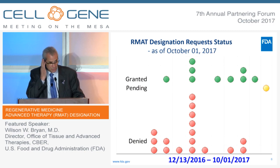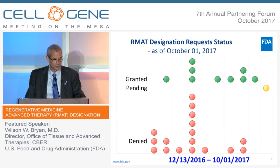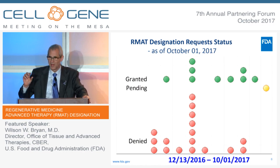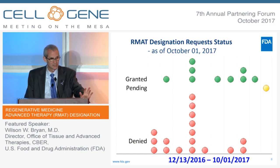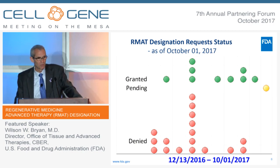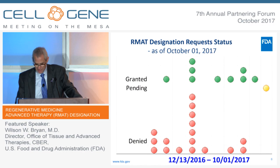This figure shows our current experience through October 1st with requests for RMAT designation. The red balls represent requests that were denied, the yellow ball represents requests that are pending, and each green ball represents a request that has been granted. There are 17 red balls and nine green balls, so about one in three have been granted. I think that's a reasonable pace.